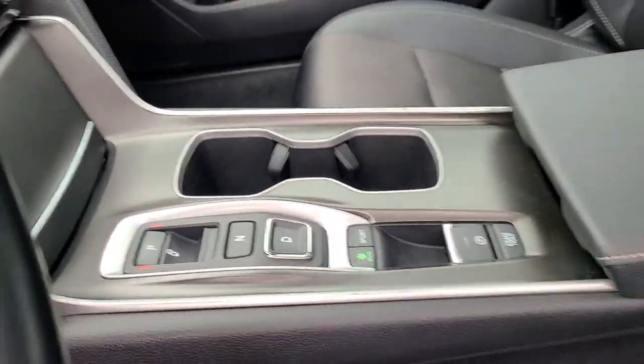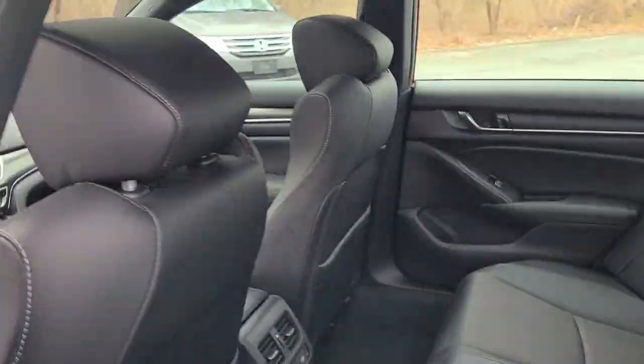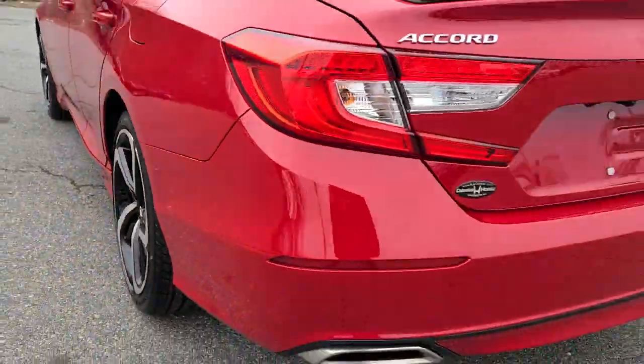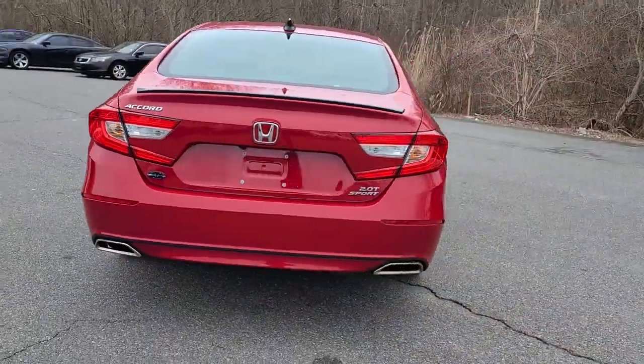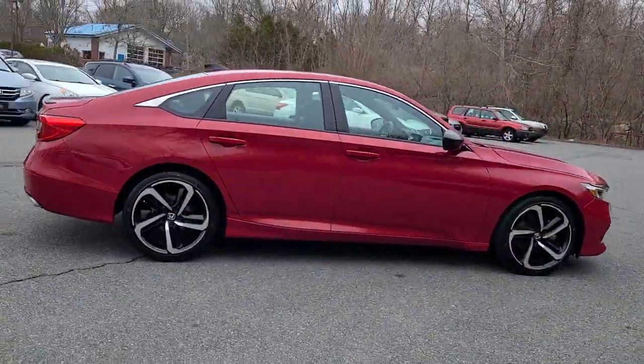The following are some of this vehicle's highlighted options: Apple CarPlay and/or Android Auto, keyless entry, heated driver seat, four-cylinder engine, fog lamps, sunroof, satellite radio, and remote engine start.